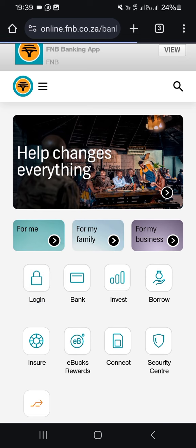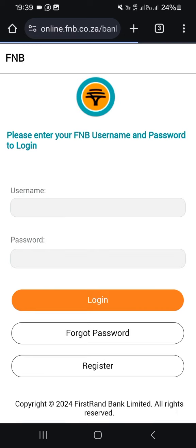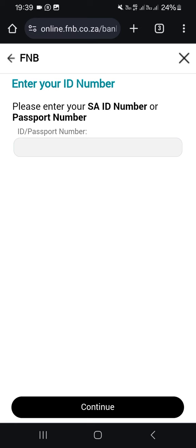Once the login page is loaded, you'll see this page where you can see the register button right there. Once you're on this page, you just have to click on register and this will take you to the registration page.